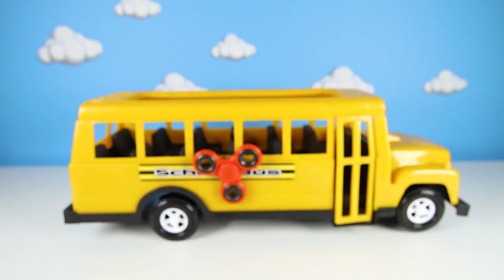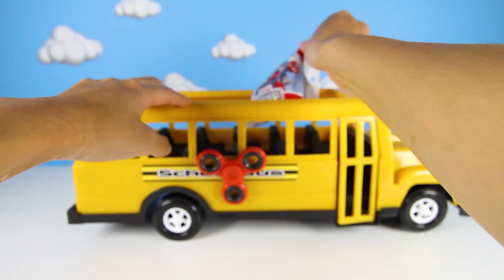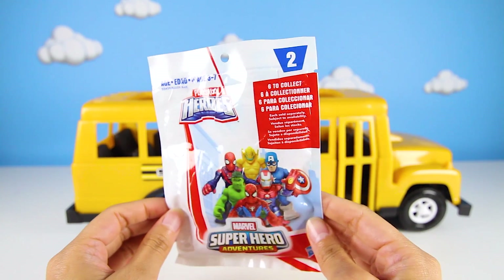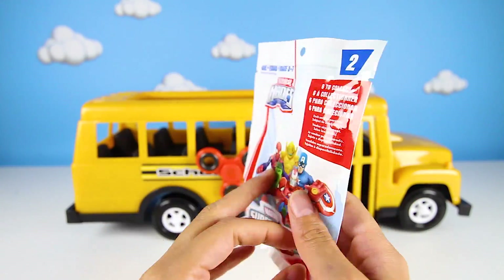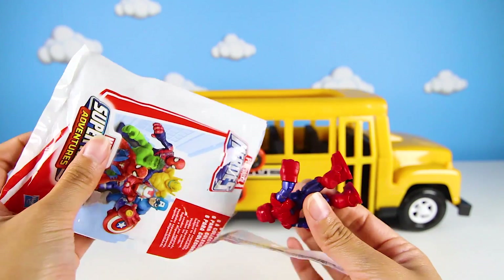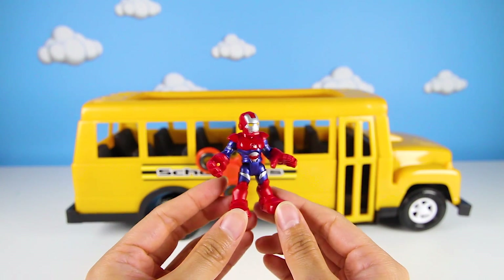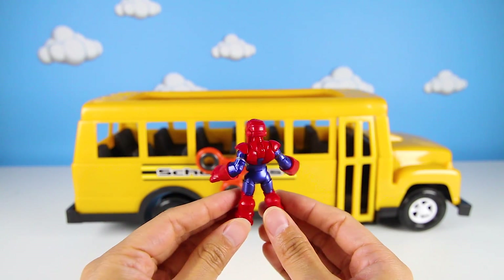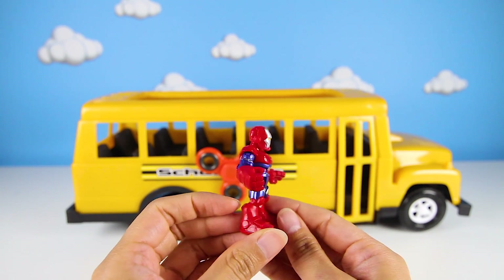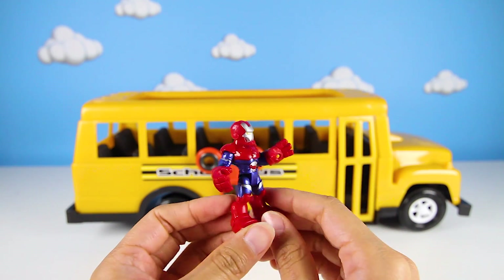But wait, there is something else in the bus! It's our surprise toy — it's a Marvel Super Heroes blind bag! Iron Man! It's Iron Man! And he's the same color as Spiderman! That's so neat! Iron Man wears a robot suit that can fly really high in the sky! Iron Man is so awesome — he is really powerful and super smart!